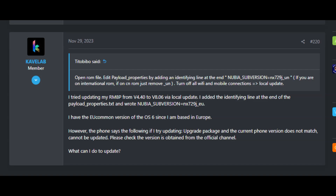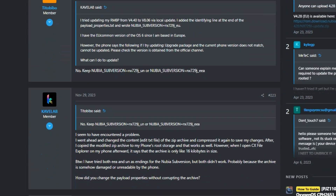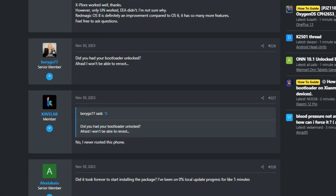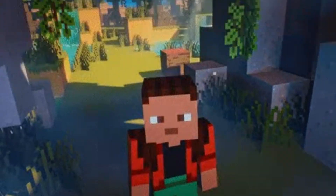We tried following online tutorials, including editing the update.zip file, but unfortunately those methods didn't work for us. After further research and trial, we discovered a method that resolved the issue.